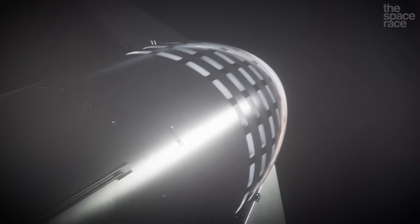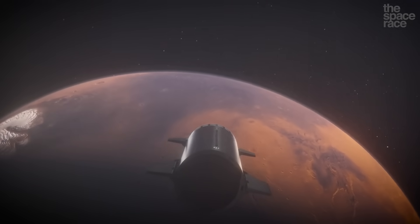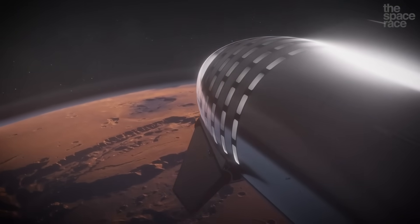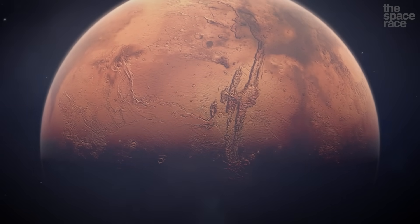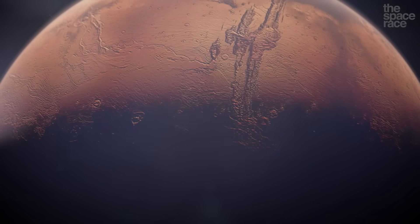But if we're looking towards the future, when we have the technology to send people and large equipment to Mars, then the Valleys of Mariner is where the real action is going to happen. How does a canyon like this even form in the first place? What natural force could possibly scar a planet so deep that it becomes visible from space?